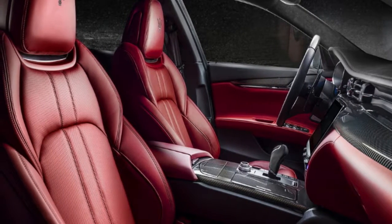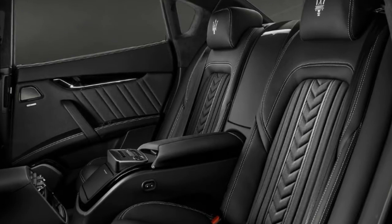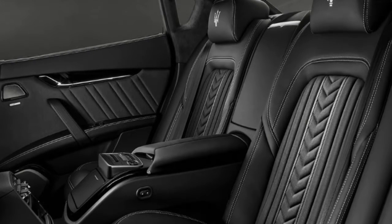The Quattroporte remains available with four powertrain options: one turbo diesel, two V6 twin-turbo petrols, and a twin-turbo V8.